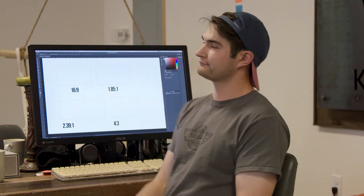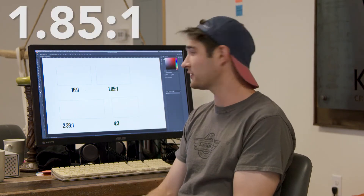We typically shoot in 16x9 so I use a template with that ratio. 16x9 refers to the aspect ratio between width and height. Other common aspect ratios used in film today would be 1.85 to 1, 2.39 to 1, and of course 4 to 3.